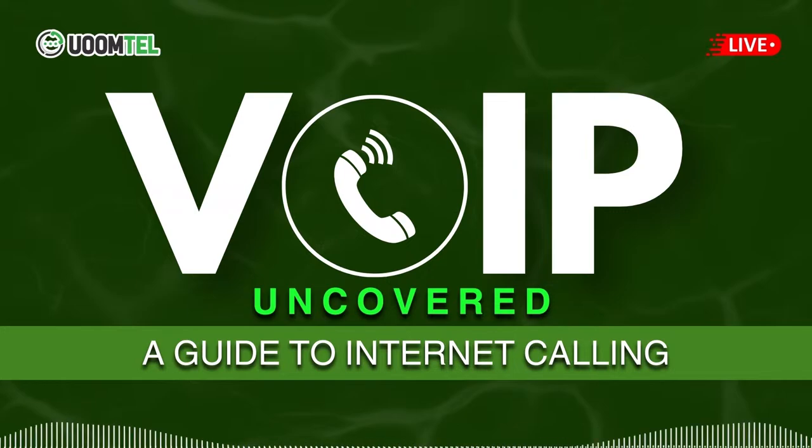What are the main advantages of VoIP phone systems? VoIP offers several advantages, like significant cost savings, particularly for long-distance calls. It provides enhanced flexibility, allowing businesses to scale their communication needs. Plus, VoIP systems come packed with features like voicemail to email and call routing.